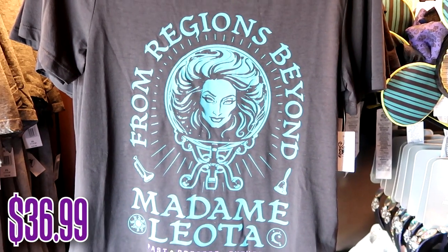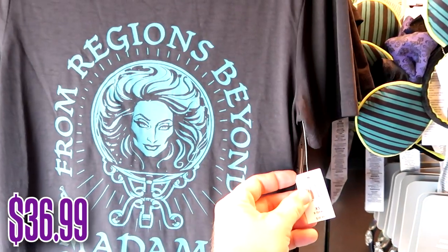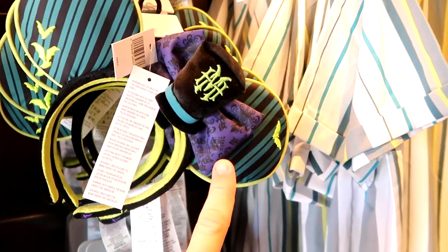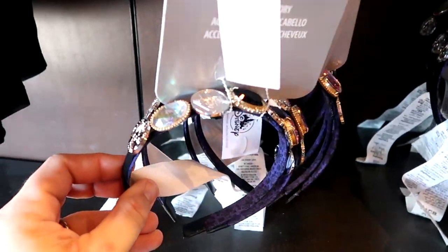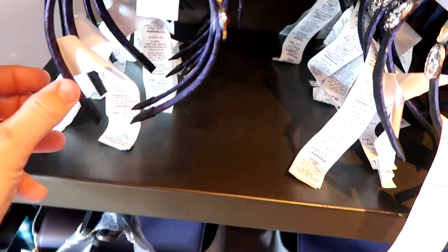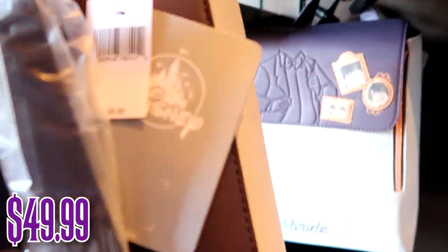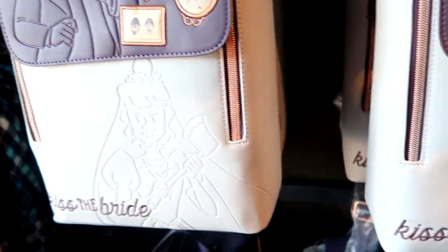Over here you have a Madame Leota t-shirt from 'Regions Beyond' — Madame Leota, past, present, future. This is a women's shirt for $36.99. They even have some really fun Haunted Mansion ears with the Haunted Mansion wallpaper, some bats, and hair accessories with jewels with Madame Leota on there as well. And look at these Haunted Mansion backpacks — it says 'Kiss the Bride.' These are $49.99.